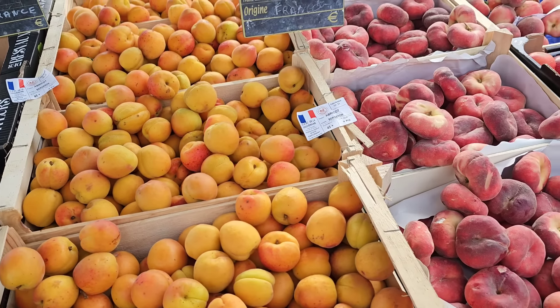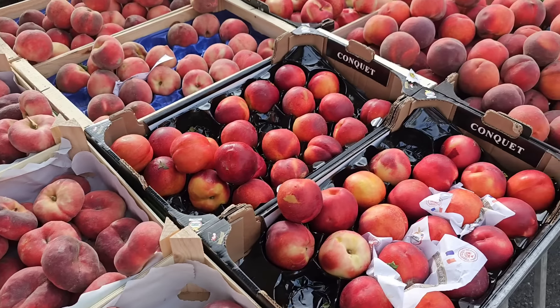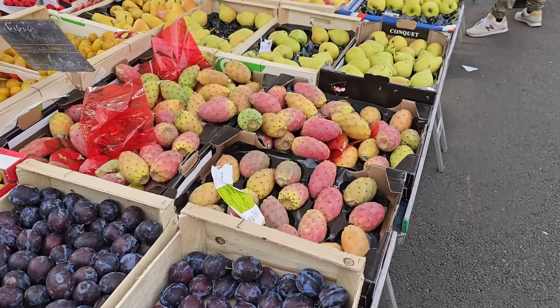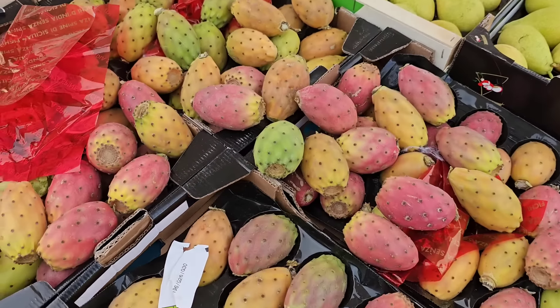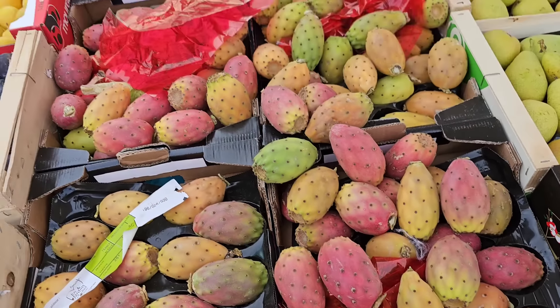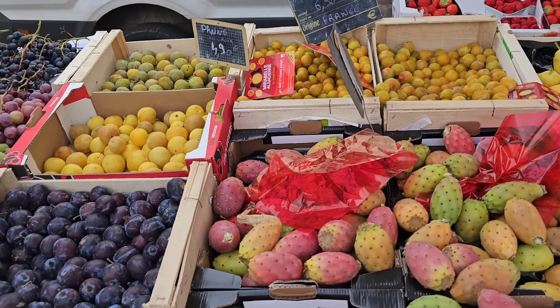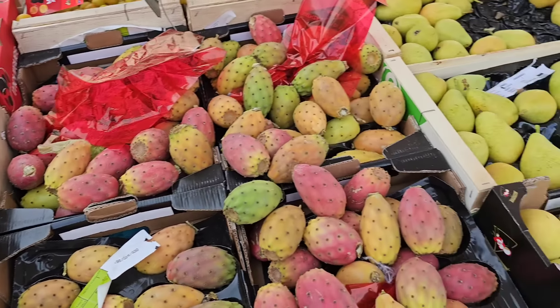Абрикос 4,50. Франция — это всё из Франции. Персик тоже 4,50. И вот это фига. От кактуса плоды, интересно. Мирабели 6,90. А такая сливка 4,90.